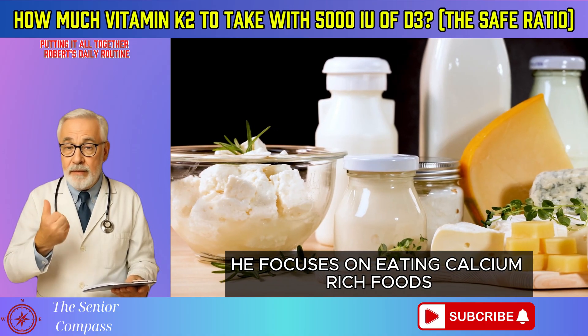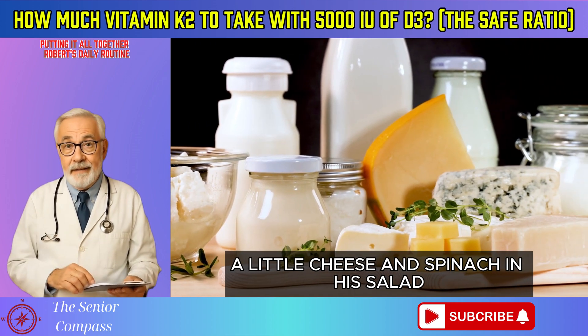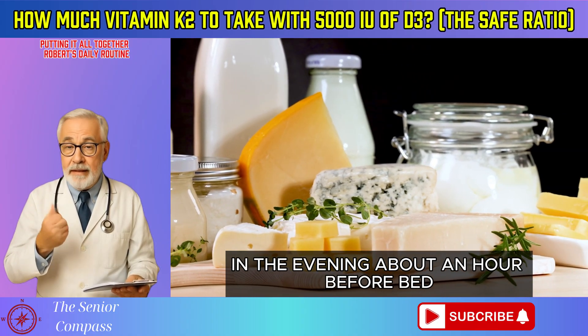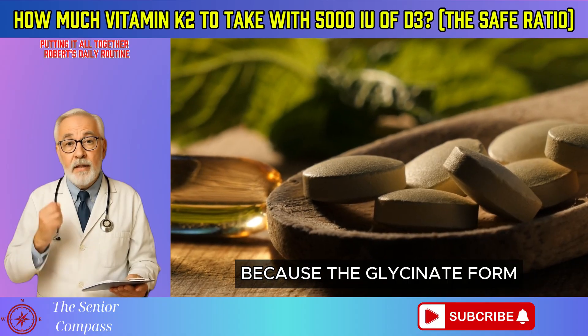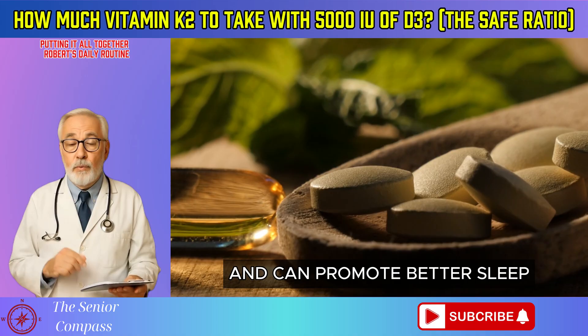Throughout the day, he focuses on eating calcium-rich foods like Greek yogurt, a little cheese, and spinach in his salad. In the evening, about an hour before bed, he takes a dose of magnesium glycinate. He takes it in the evening because the glycinate form has a calming effect on the nervous system and can promote better sleep.